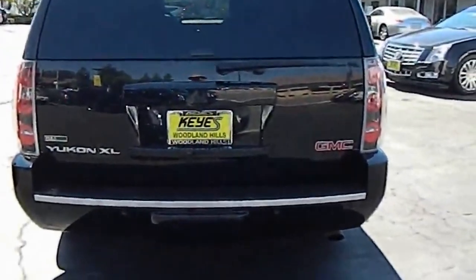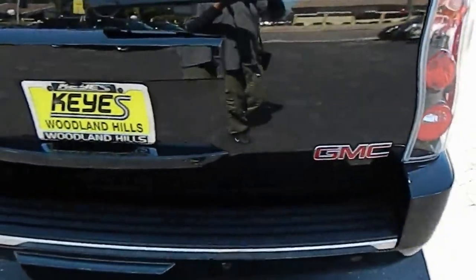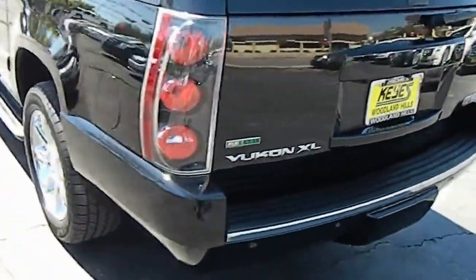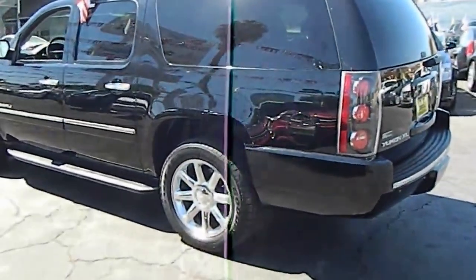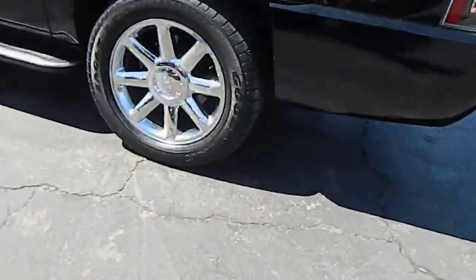Stability control, OnStar, four-wheel ABS, dual airbags, power steering, air conditioning front, Bluetooth wireless data link for hands-free phone, cruise control electronic with set and resume speed, keyless start, keyless entry.